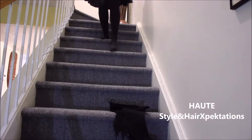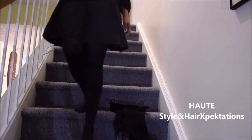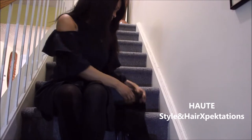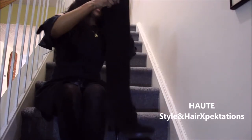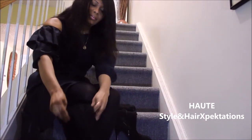Hi guys, welcome to my channel. Today I'm sharing a typical work outfit of the day with you. As usual, I start my mornings by hopping out, and as you can see I'm already dressed in my outfit of the day — this is my typical morning behavior.